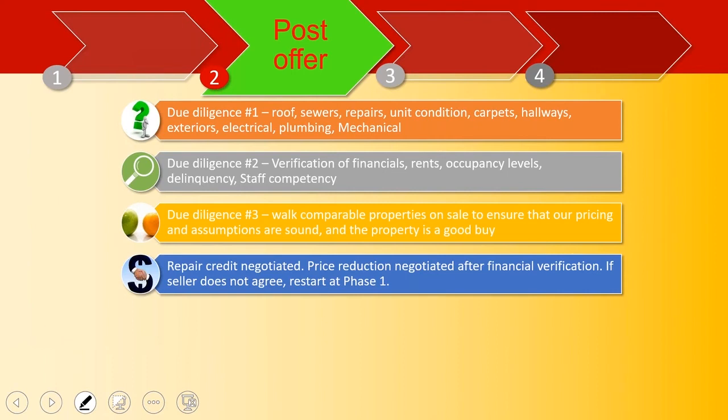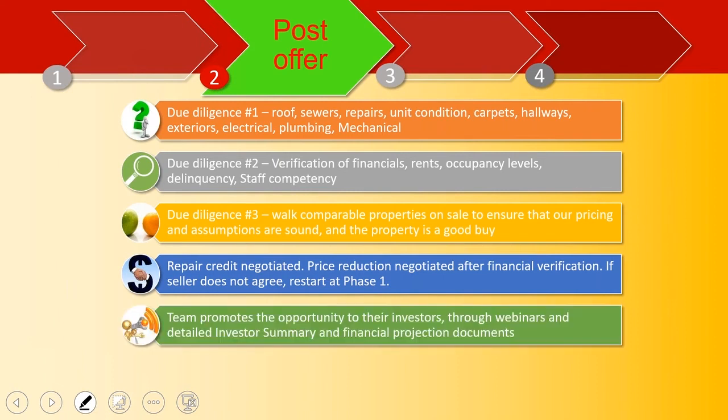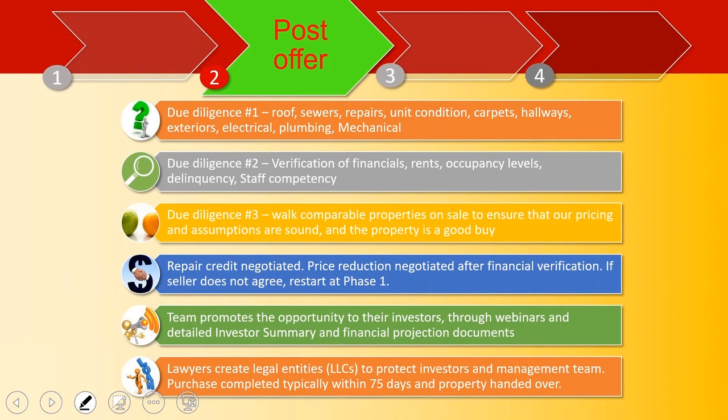Then you negotiate the repair credit. For a class B or C property there's always something broken, so you always ask for a repair credit. You never get 100% of it, but you negotiate — either a price reduction or a credit toward closing. If the seller doesn't agree, everything done so far is wasted and you restart at phase one. If he agrees, you start promoting the opportunity to investors through seminars, webinars, investor summary documents, and financial projection documents. Lawyers create LLCs to protect the investors and the management team. Typical purchases are completed within 75 days.